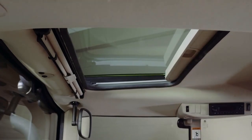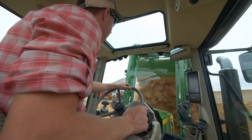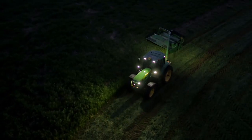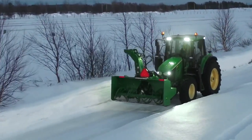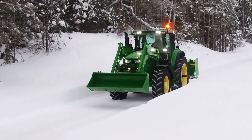Check out the view through the panoramic cab roof — it's an option you might want if you do a lot of loader work, to help you see better. You can also add an LED light package for more versatility.